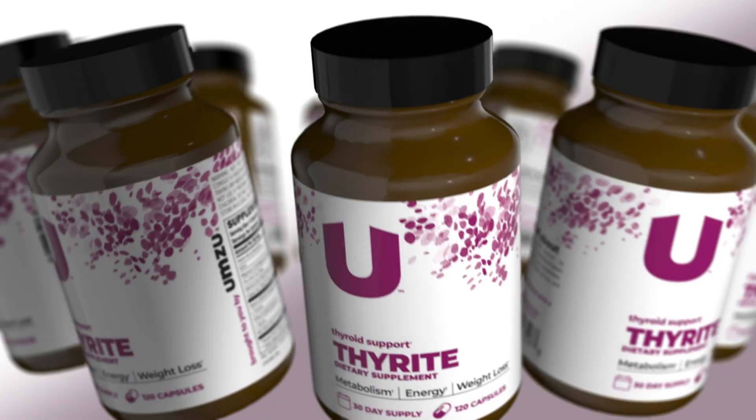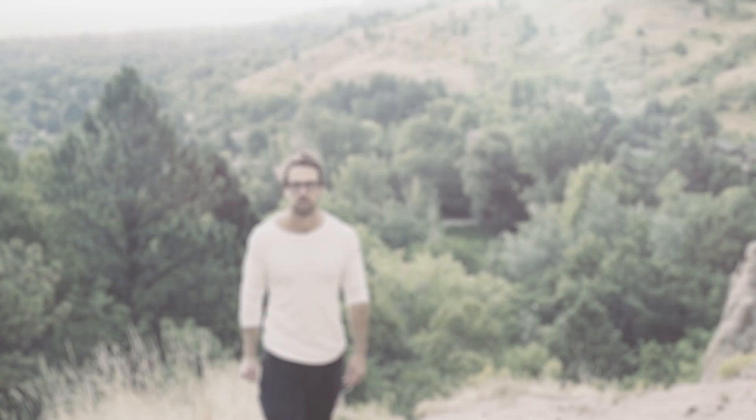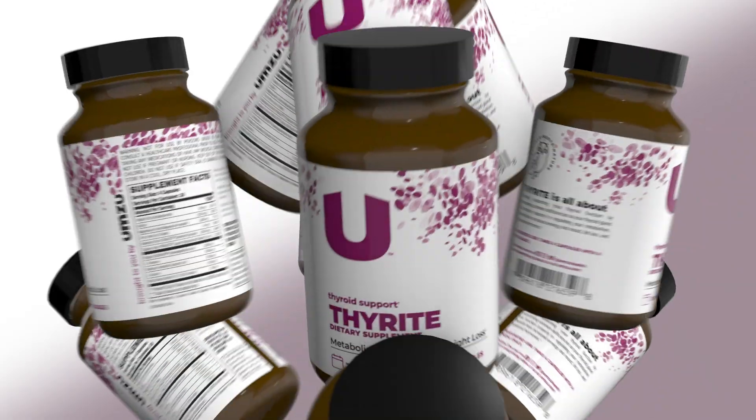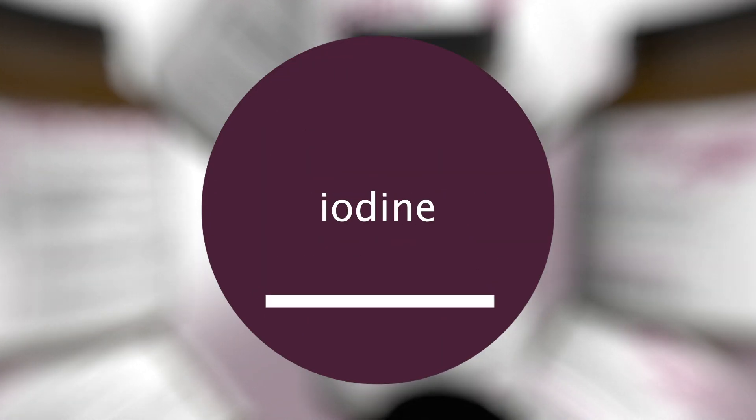Today, specifically, we're going to be talking about iodine. Let's take a look at how an iodine deficiency can hurt your thyroid and what you can do to overcome your iodine deficiency to balance your thyroid once again.